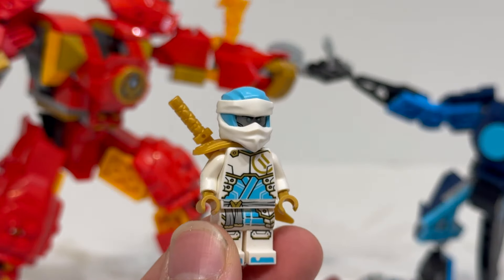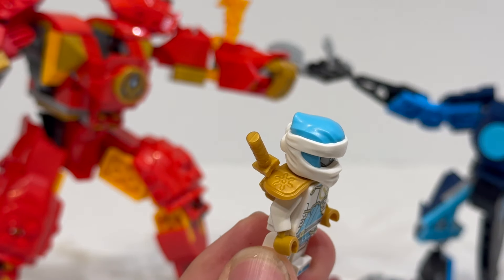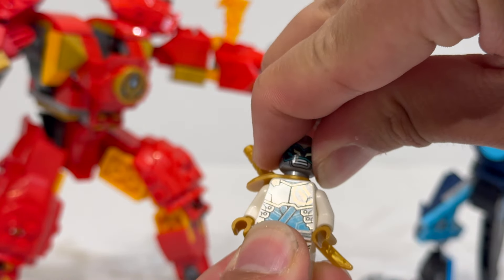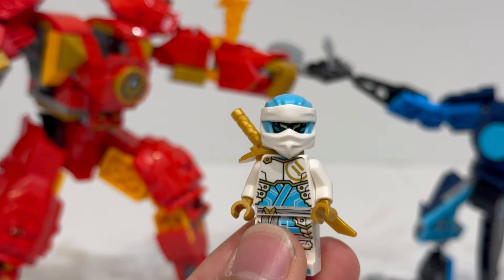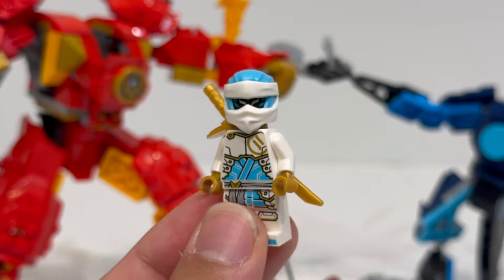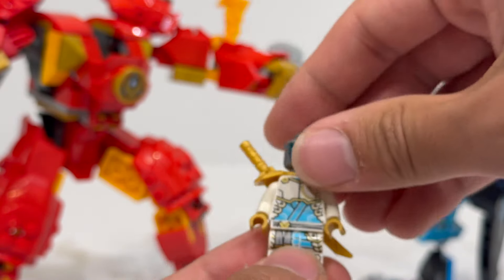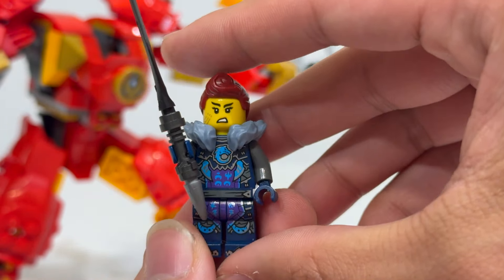Zane also gets a mech pilot outfit, and this one does come with the actual armor element and scabbard as well, which is really great to see. Personally, I kind of wish they included an extra one for Kai so you can have them fully suited up, as we've already seen in the trailer for the mech shorts — they definitely do have these shoulder pads, even though not all sets include them. Zane also has a dual-sided expression, and one of my favorite things about the new masks is that you can actually turn the heads, which fixes one of my biggest complaints about Dragon's Rising Season 1 suits, where you literally could not turn their heads with the masks on.